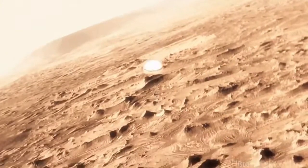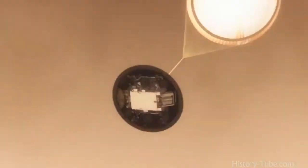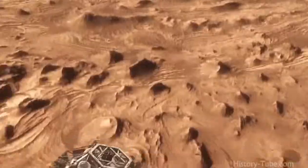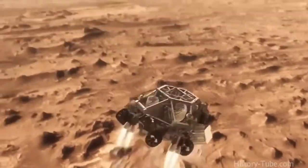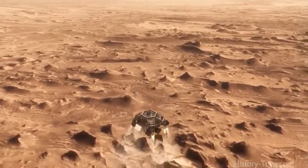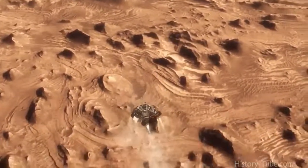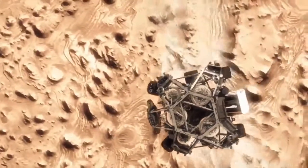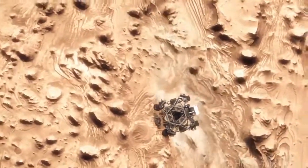This big huge parachute will only slow us down to about 200 miles an hour, and that's not slow enough to land. So we have no choice but to cut it off and come down on rockets. Once we turn those rocket motors on, if we don't do something, we're just going to smack right back into the parachute. So the first thing we do is make this really radical dive — we fly off to the side, diverting away from the parachute, killing our horizontal velocity and our vertical velocity, getting the rover moving straight up and down so it can look at the surface with its radar and see where we're going to land.